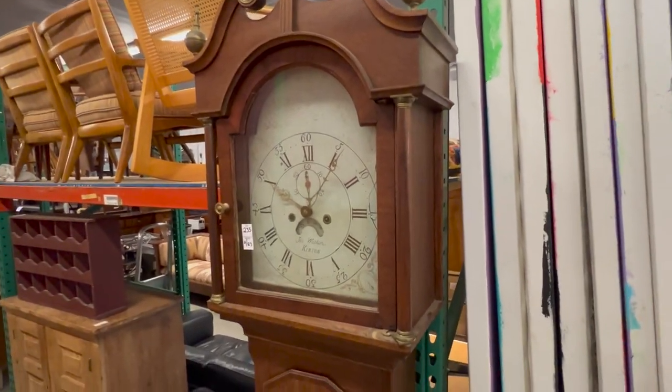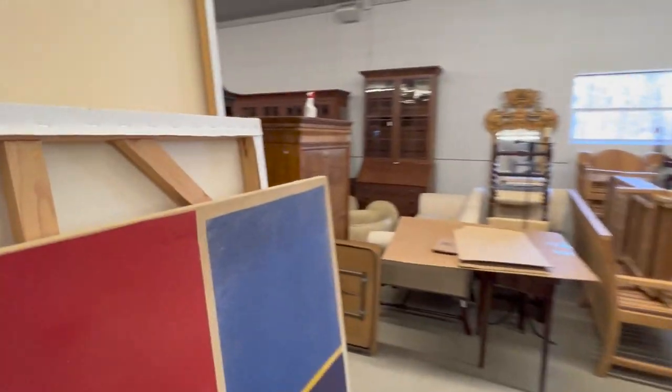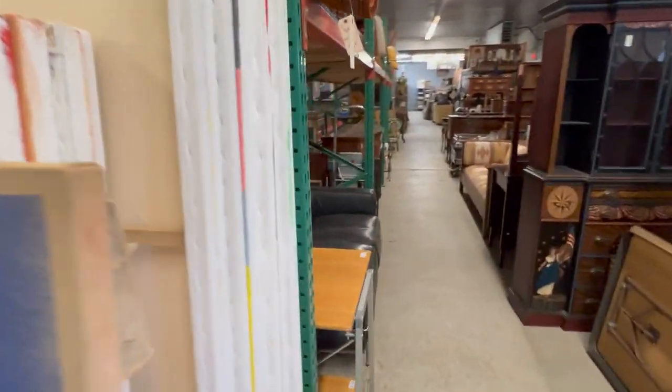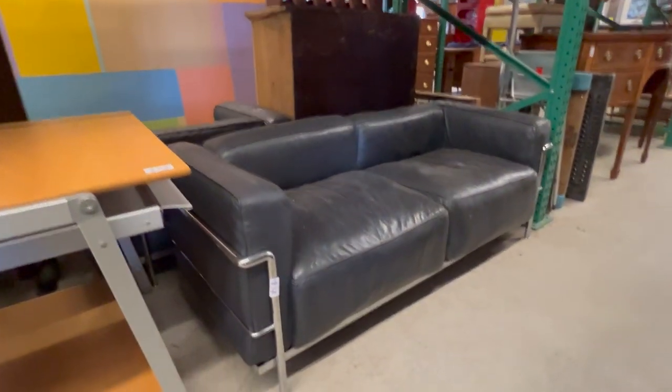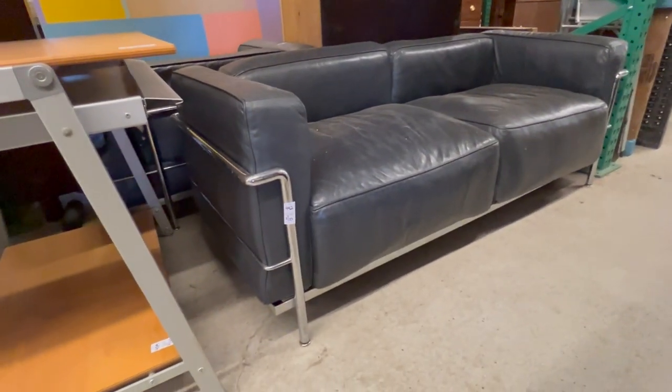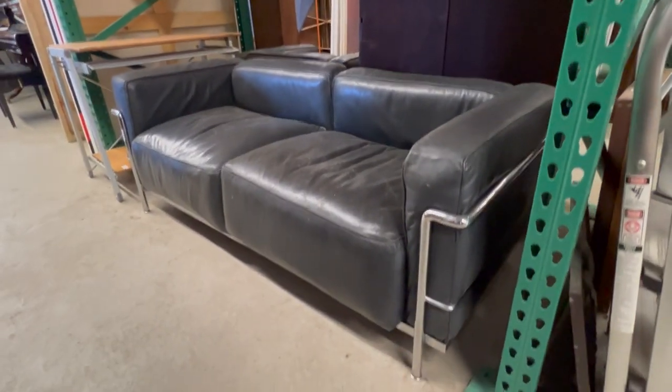There's a tall case clock — a few clocks in the sale. There's that other Le Corbusier for Cassina original sofa — two-cushion sofa, very comfortable. These are marked Cassina, stamped on the underside of the arm.